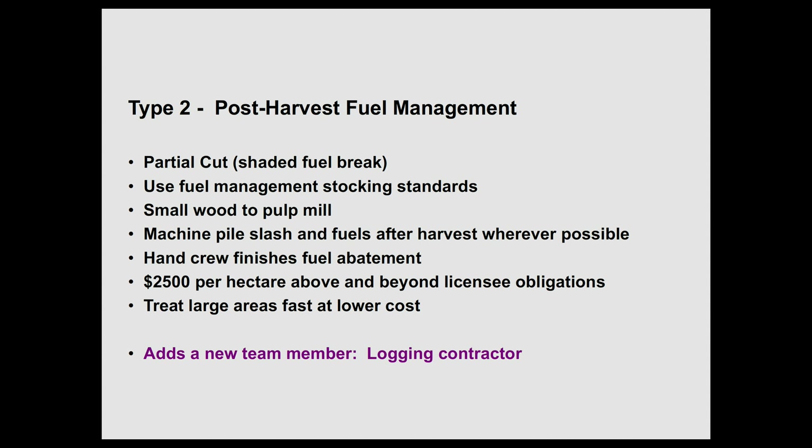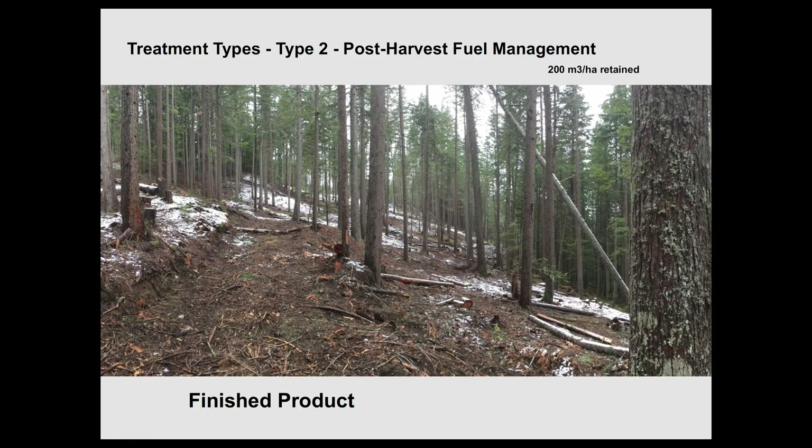The second one we're really excited about is our partial cut shaded fuel breaks — that's adding the logging contractor to the mix. We use our fuel management stocking standards that we wrote in 2008 for those, and we machine pile the slash. The end crew comes in afterwards and does fuel abatement. It's costing us about $2,500 per hectare above and beyond licensee obligations, and we've dropped the cost by about 30%.